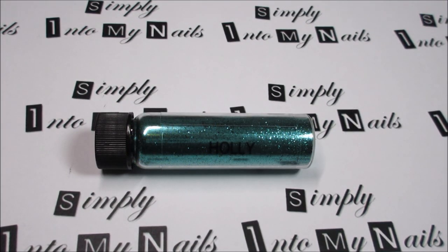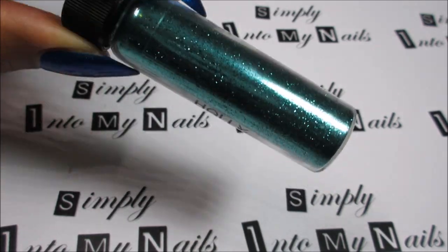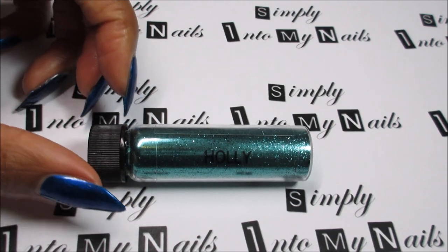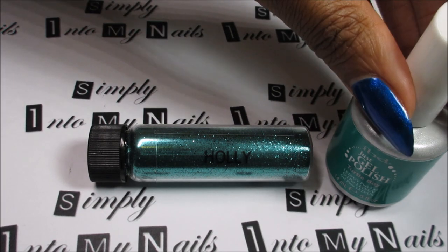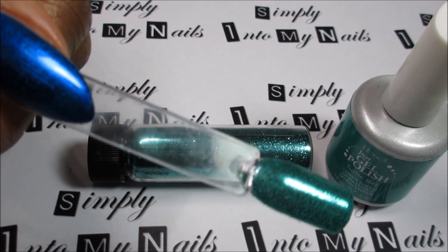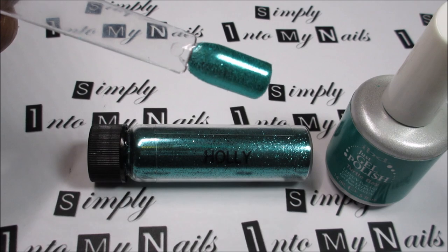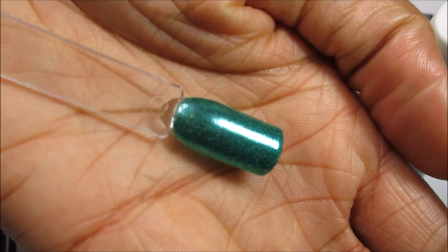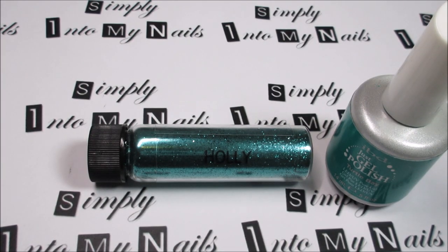And last but not least, we have Holly. Holly is a green — I almost thought she was going to be teal, but to me she looks like a classic Christmas green metallic. Absolutely stunning. Same finish as Hazel but obviously a different colour. I swatched two coats of IBD Gest Gel Polish Turtle Bay and one coat of Holly, and this is how it looks. And that's how it looks on my hand — really, really glowing and gorgeous. I think Holly will be very, very popular over Christmas.